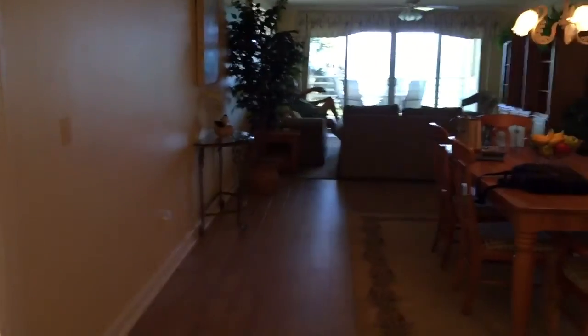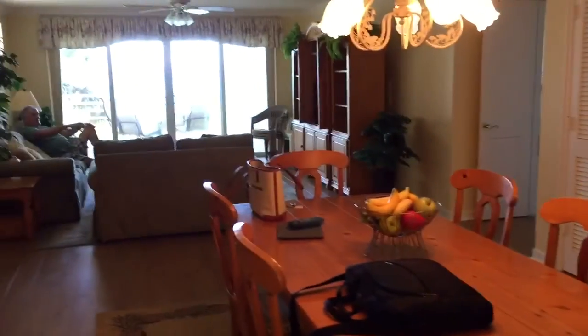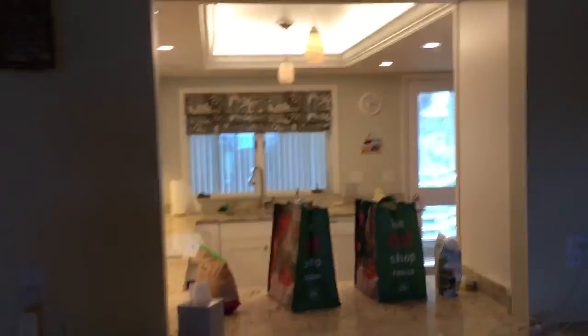Actually, this is the first time I'm seeing it since it's been redone. So this here is the dining room — I mean, living room is over there. But off to the right here is where the kitchen is, see? That's the walkthrough.